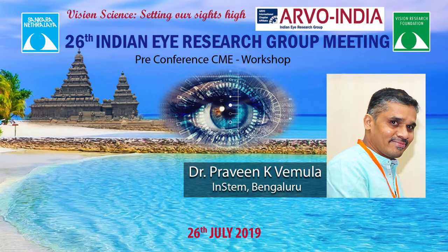I introduce the first speaker of the session, Dr. Praveen Kumar Vemula. He is a faculty at the Institute for Stem Cell Biology and Regenerative Medicine in Bangalore. His work spans the field of biomaterials, drug delivery, medical devices, and chemical biology.